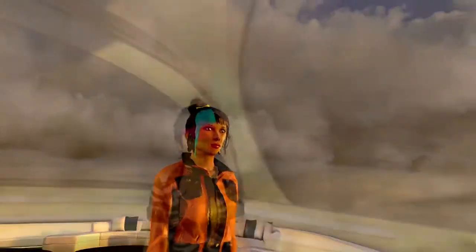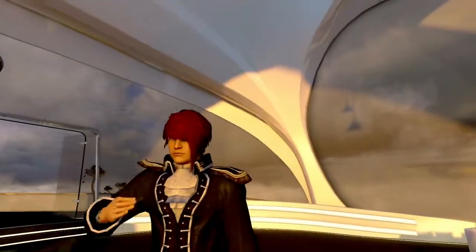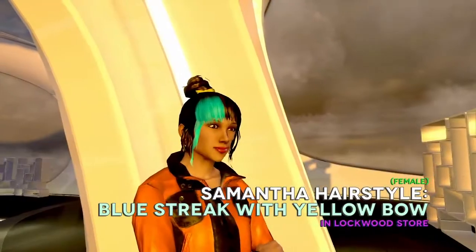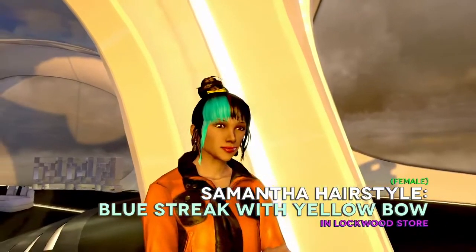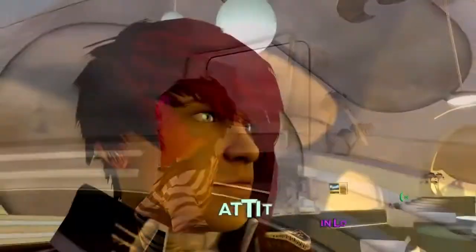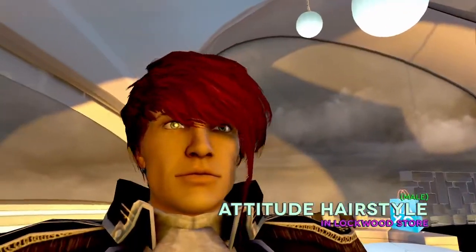First off, we've got four funky do's for your crown. For the guys, there's the Hallie hairstyle. For the girls, we have the Samantha hairstyle with blue streak and bow. We also got these attitude hairstyles for both ladies and gents. Now that's punk rock.